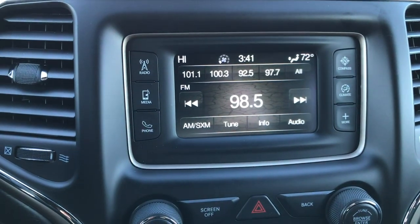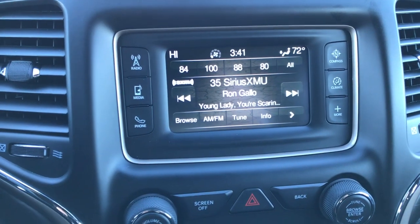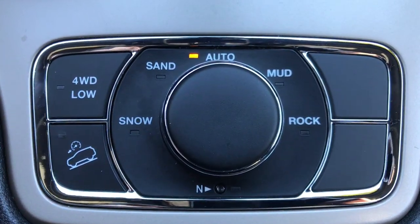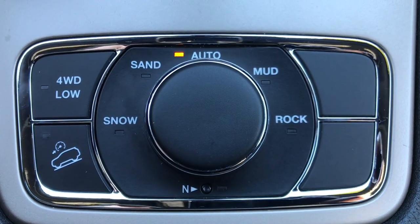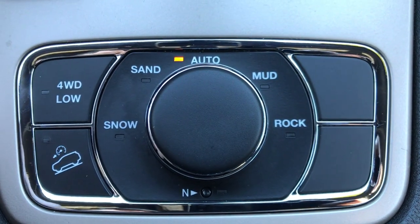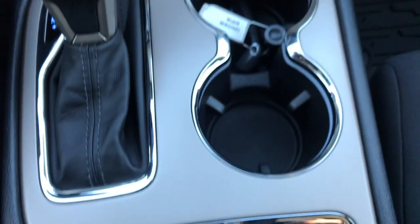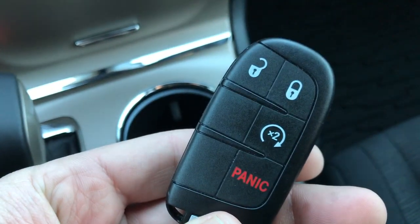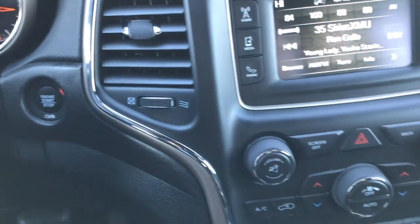You have AM, FM, and Sirius XM radio capabilities on this vehicle. With the all-weather capability package you have the QuadraTrack 2 system, which gives you snow, sand, auto, mud, and rock modes, as well as neutral flat-towing capability, 4-wheel drive low, and downhill assist control. It has keyless entry with factory remote start and the enter-and-go push-button start system.